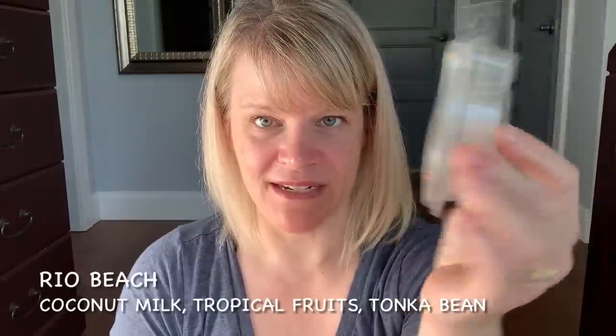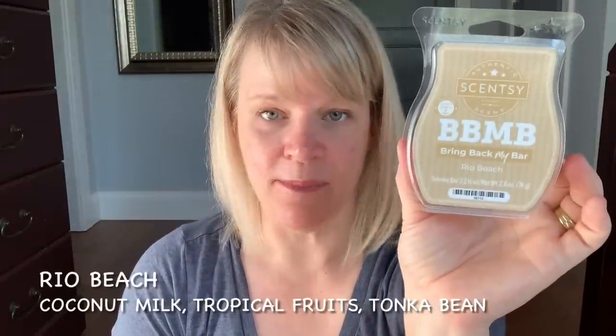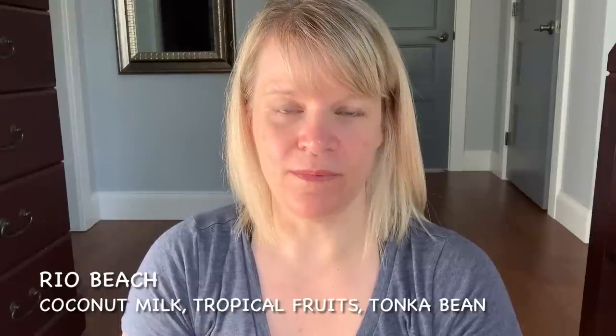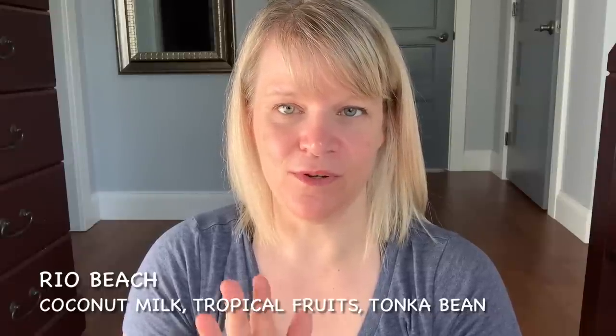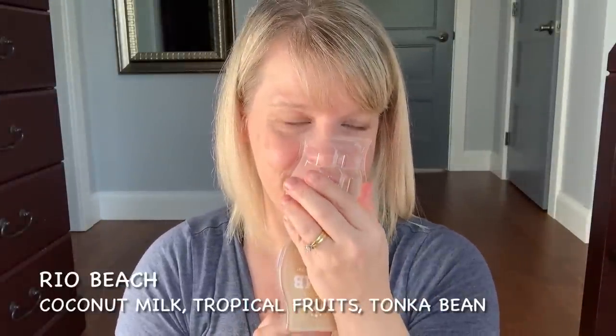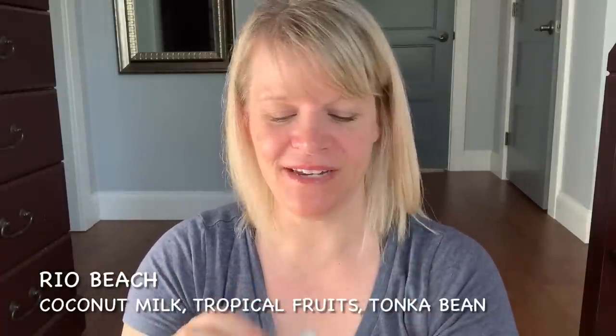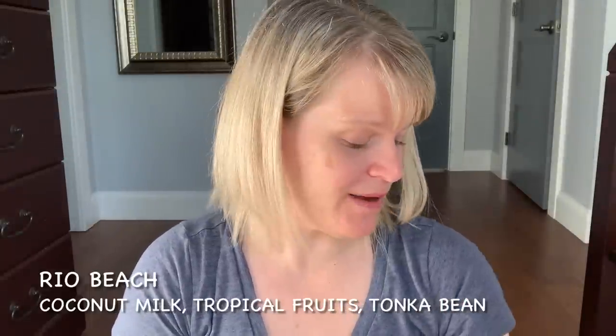My last Bring Back My Bar — Rio Beach. I also had a couple mini testers of it. Notes are coconut milk, tropical fruits, and tonka bean. This is one of the longer lasting tropical, beautiful, creamy scents I've tried. It's really long lasting and wonderful. It's almost so long lasting you're like, okay, I want to change it — but it's so pretty. That's why I did not put it in my Scentsy Club. I think I have three more bars and I'll probably warm one a year.